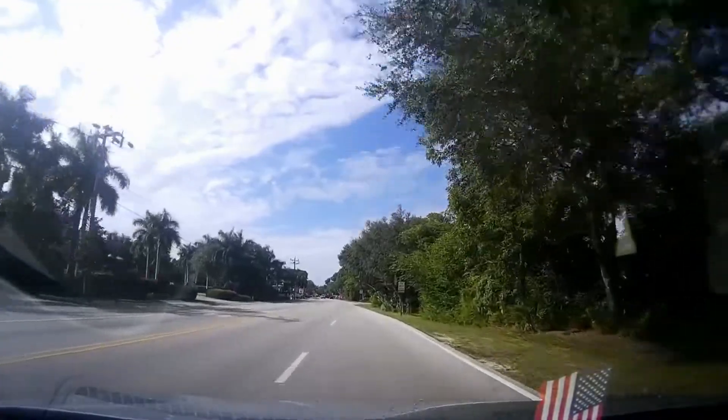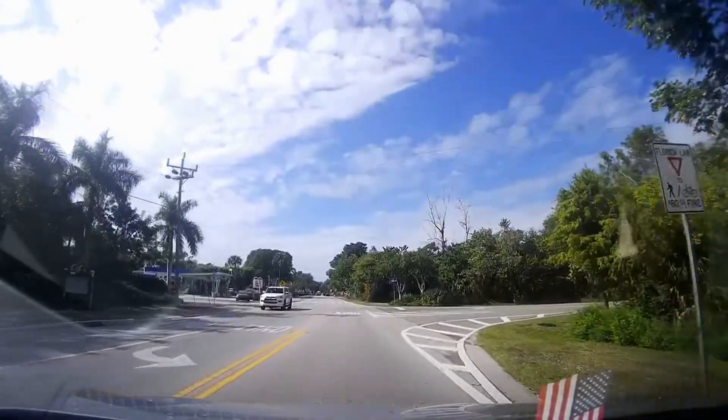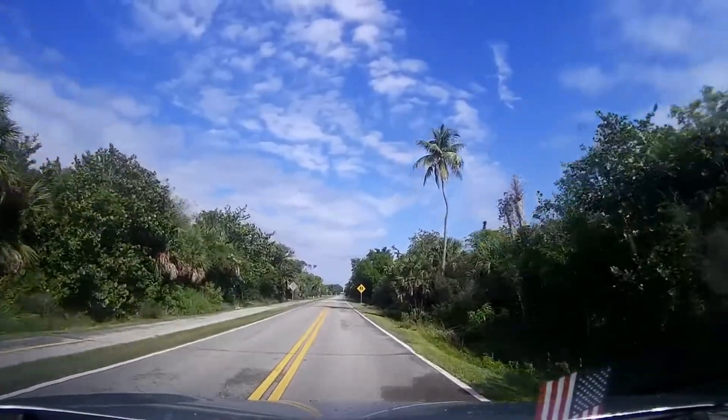I'm going to take you out and show you a little park that's out here. Of course, watch your traffic as you come onto Periwinkle — it's the very first right, right here. Bailey Road.